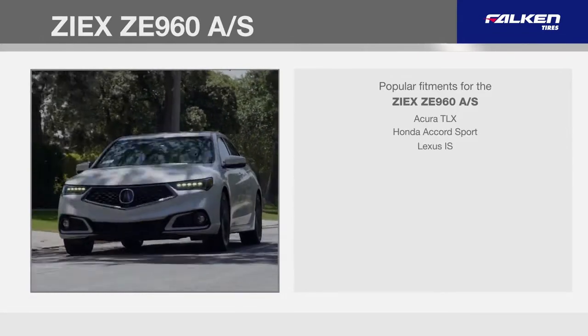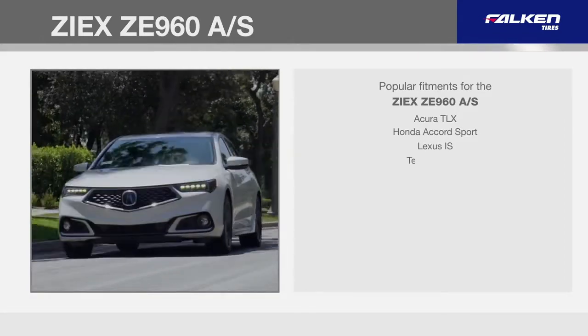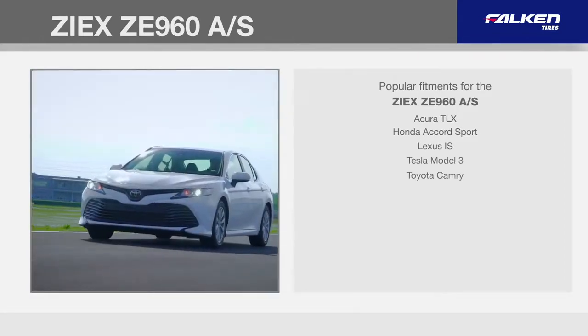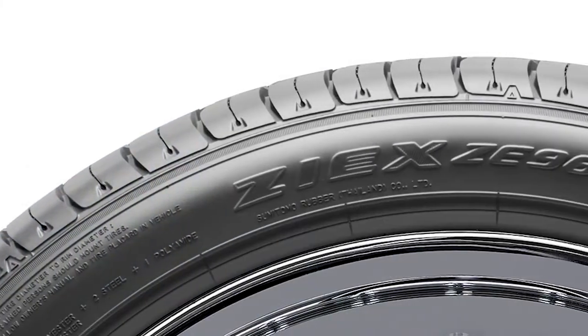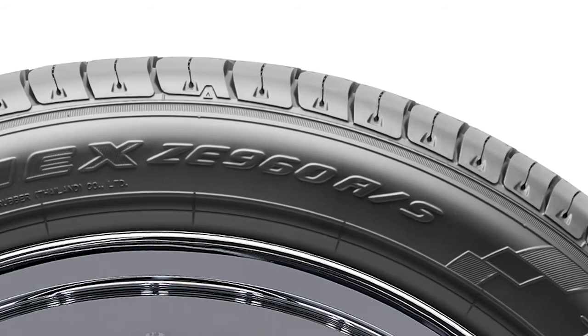Honda Accord Sport, Lexus IS, Tesla Model 3, and Toyota Camry. The ZE960's limited tread life warranty varies by speed rating: